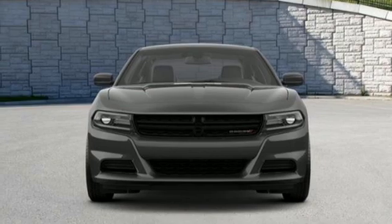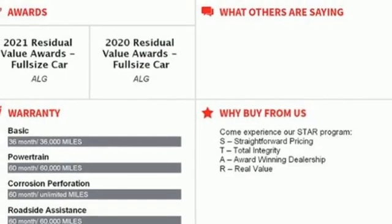Manual tilting steering column, doors and push button start proximity key, and streaming audio.